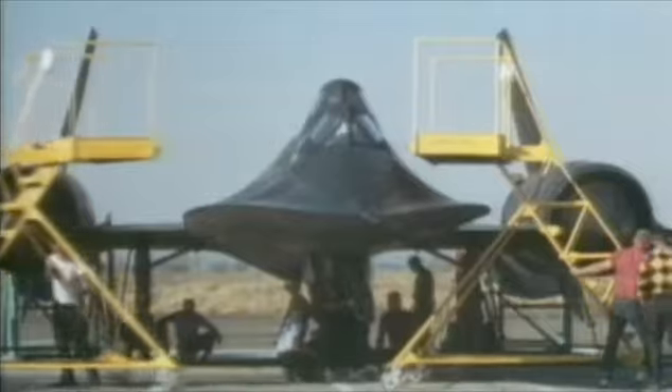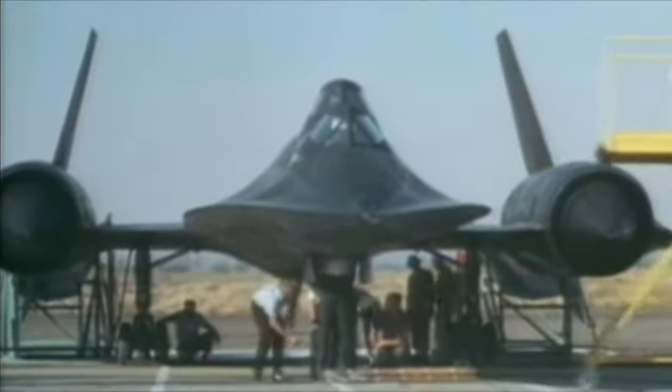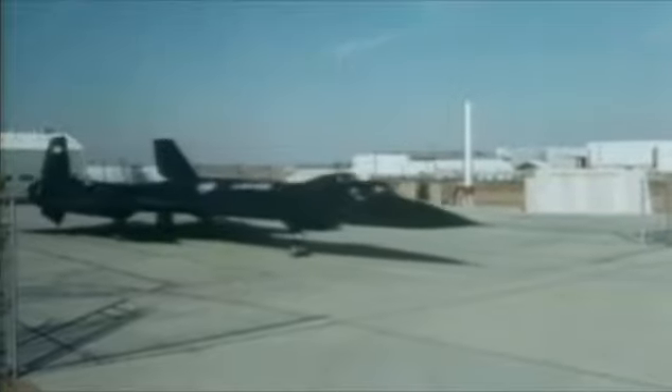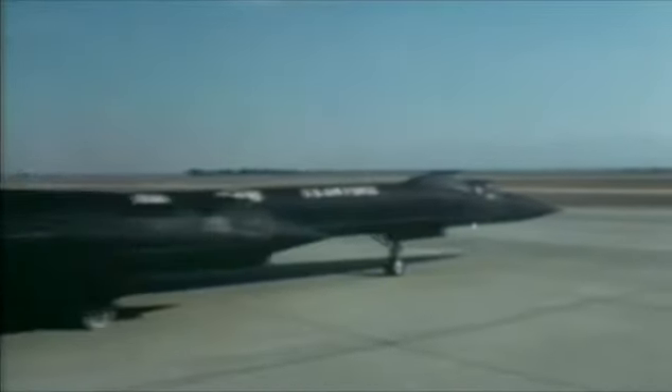Over the years, at least 11 SR-71s and several crewmen are lost. But that doesn't mean pilots aren't clamoring to fly one. Pilots say that each airframe develops its own personality, maybe due to the fact that each aircraft is hand built. Each flight above Mach 3 re-tempers the airframe's alloy, theoretically giving the planes the strength to go on forever.